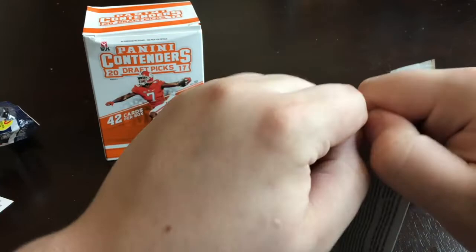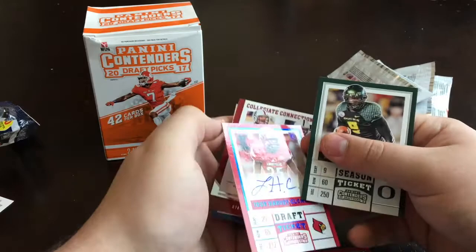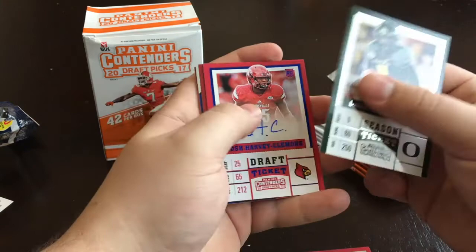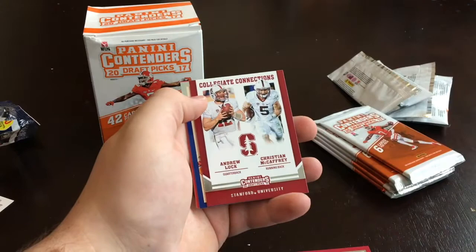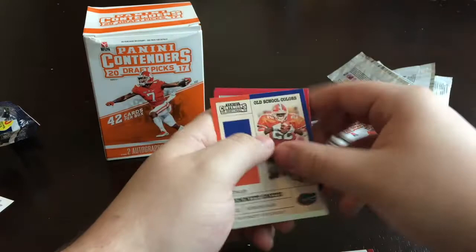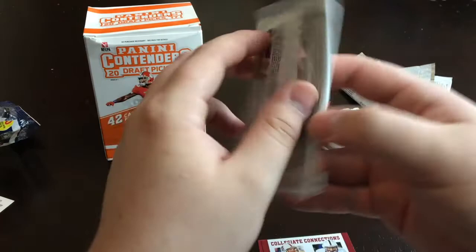I'm gonna guess these autographs are rookies only. Hopefully we get a good one — I guarantee it. Nope, here's the first one: Josh Harvey Clemons. It's a sticker — I don't know where he went or if he even got drafted. Oh, another Andrew Luck! Maybe the contenders will hold a lot of Andrew Lucks. And it's Smith, AJ Green and Carlos Hyde. I just realized I put that auto right back in here — I was more excited about the Andrew Luck base card than the auto.